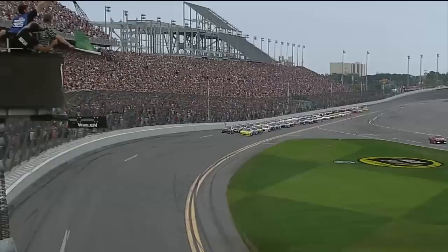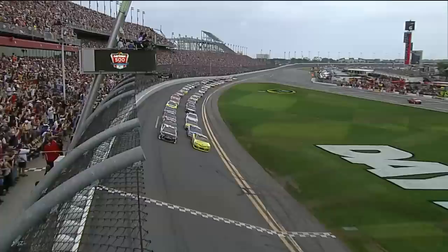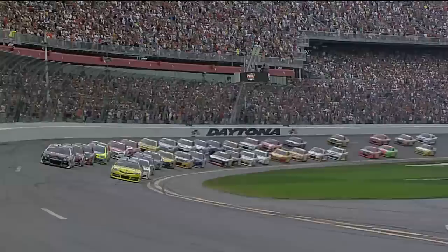Here we go with the Daytona 500. Oh baby, anticipation, anticipation. Green flag is in the air. Bugity, bugity, bugity. Let's go racing, guys.